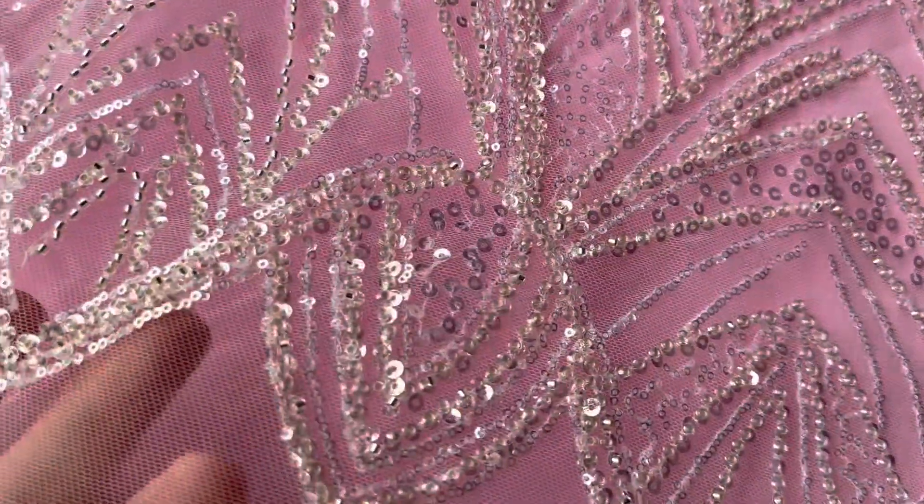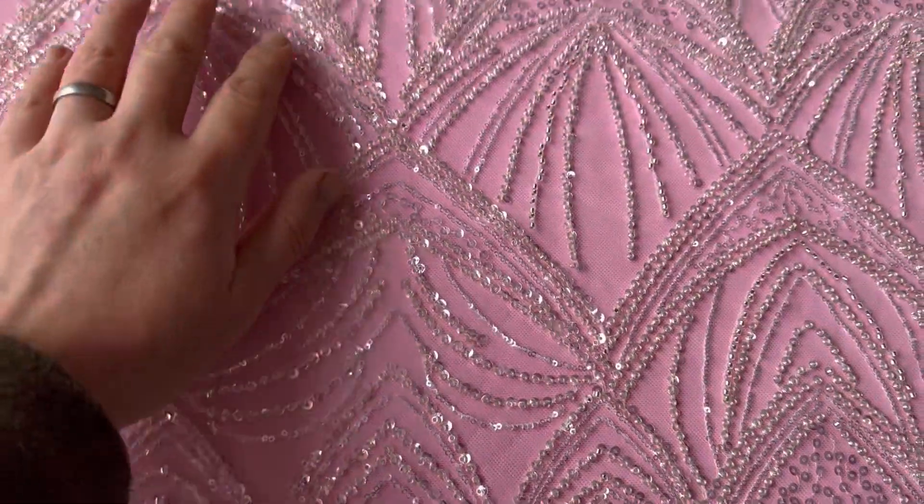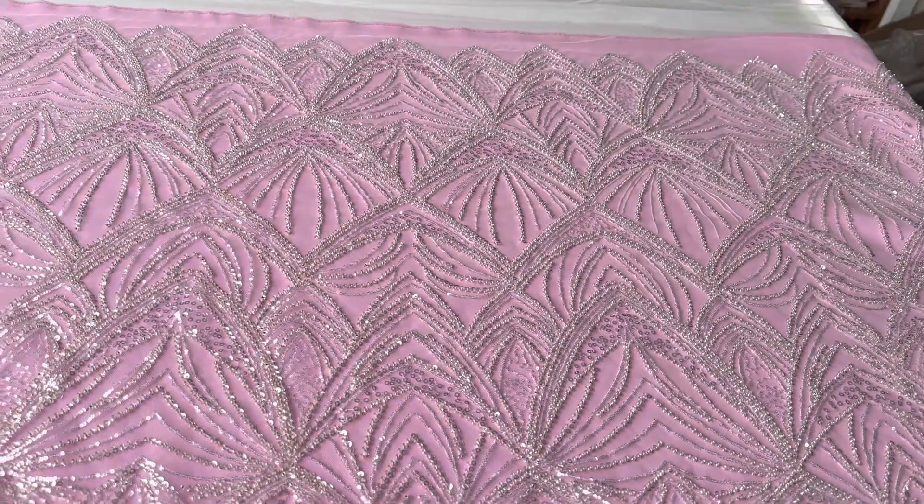The base is an ivory tulle and then it's been embellished absolutely magnificently with a very contemporary non-floral design which repeats the whole way across the tulle base.